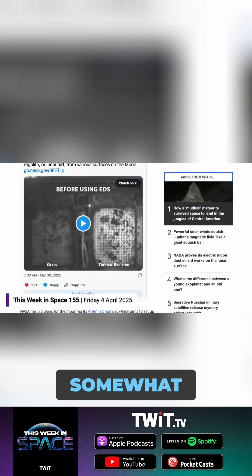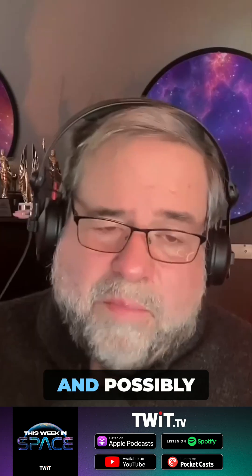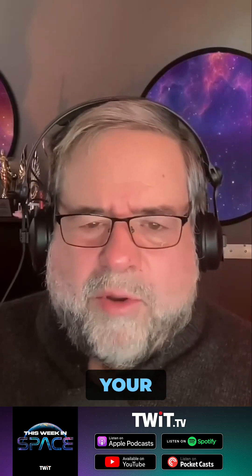It's abrasive, somewhat toxic, but worse than that, you can get asbestos-like effects from it because the little sharp bits that have never seen weather of any kind get in your lungs and possibly kill you, besides messing up your equipment.